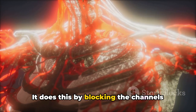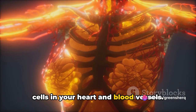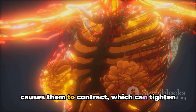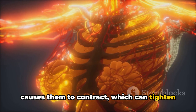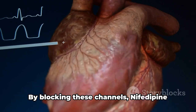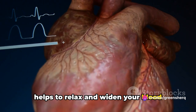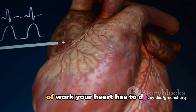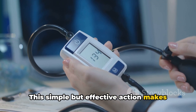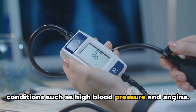When calcium enters these cells, it causes them to contract, which can tighten your blood vessels and put more strain on your heart. By blocking these channels, nifedipine helps to relax and widen your blood vessels, which in turn reduces the amount of work your heart has to do. This simple but effective action makes nifedipine a valuable tool in managing conditions such as high blood pressure and angina.